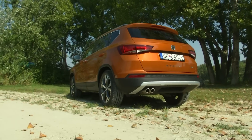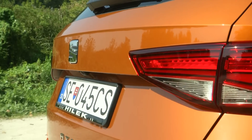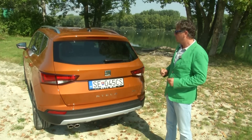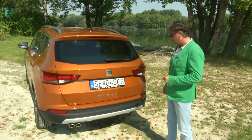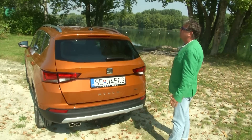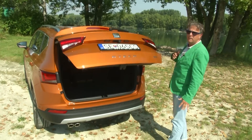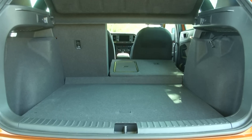At the back, the ATECA is a typical SEAT with its wheel arches, even if it reminds you of some other modern models. The most important feature is, of course, the electric opening of the 5th door. The basic boot capacity is about 510 litres.